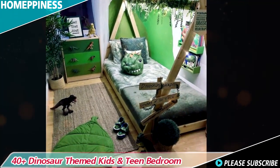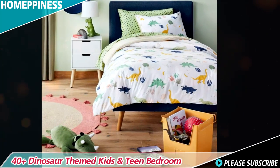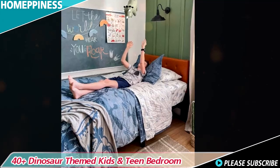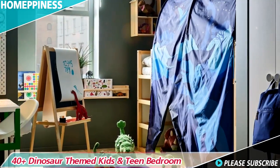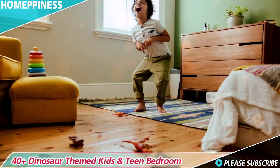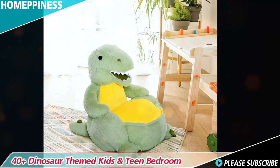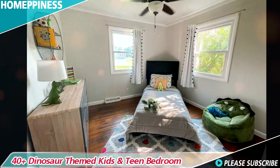Ensure that your child's dinosaur themed bedroom is both functional and entertaining by incorporating clever storage solutions and play areas. Use dinosaur shaped baskets or toy boxes to keep their belongings organized. Create a designated play corner where they can engage in imaginative play with dinosaur figures, complete with a mini dinosaur habitat or a DIY volcano. A low-level bookshelf can display dinosaur books, puzzles, and educational materials, encouraging learning about these fascinating creatures.